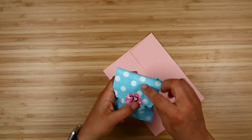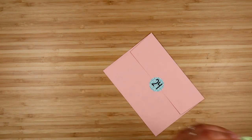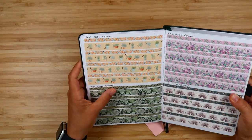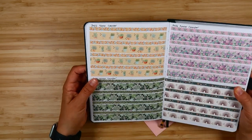Day twenty-three is another washi tape for the succulents. I really like this one — I love how all these washis turned out. You can see it here — rose gold foil — and I just love this line of little succulents in the pots.